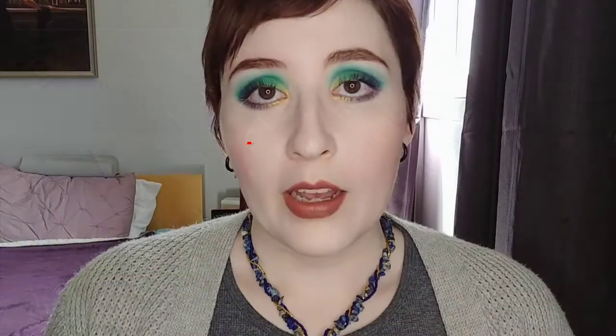The Kat Von D Lock It Concealer Cream in L1 is my last tube, probably three quarters gone, and I'm not repurchasing it — she's anti-semitic and an anti-vaxxer. It was the palest concealer I could find a couple of years ago. The formula did work well for me, but I've found a lot of other things since, so I don't need it.